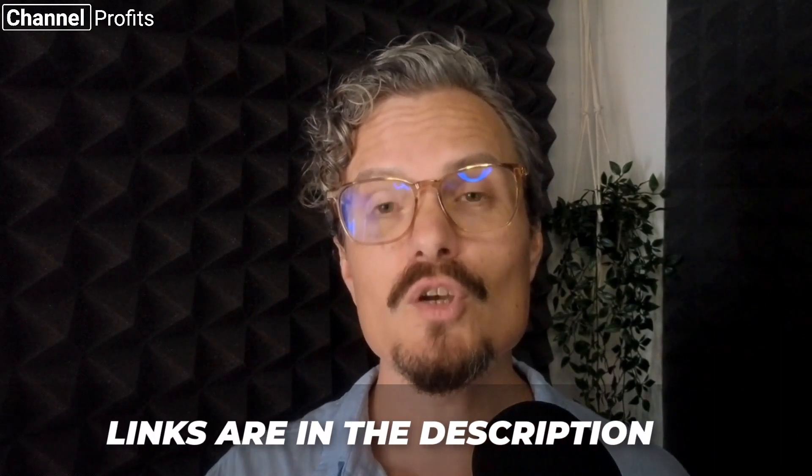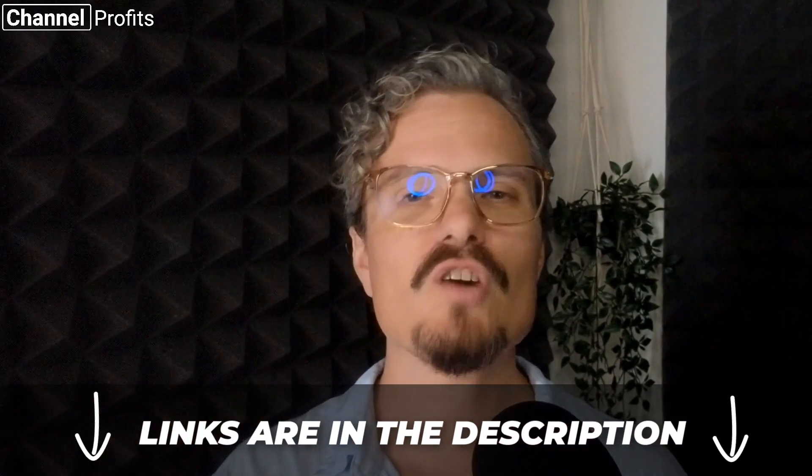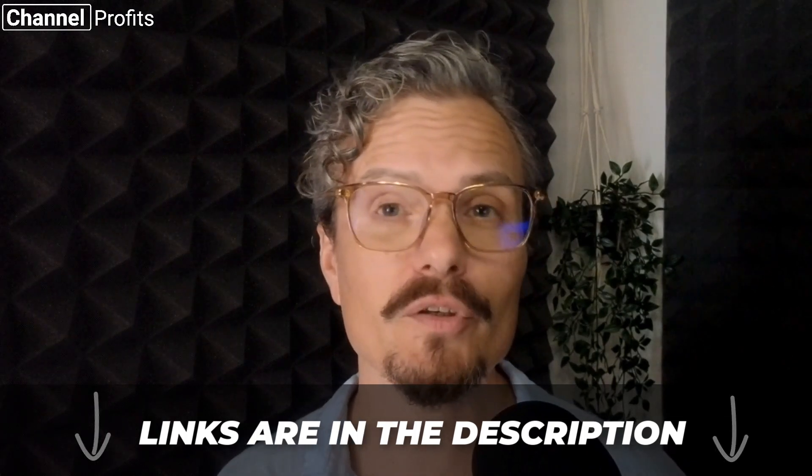On a quick side note, I will put links in the video description to all of the tools mentioned, along with any free trials or discounts I can get hold of for you.